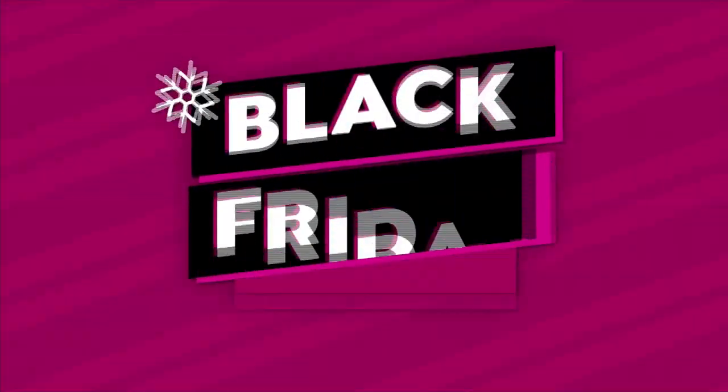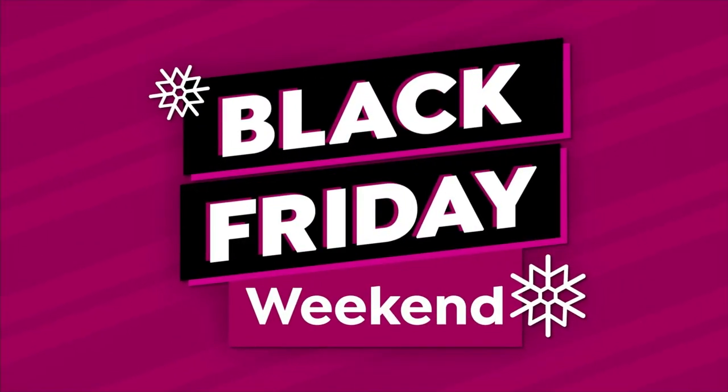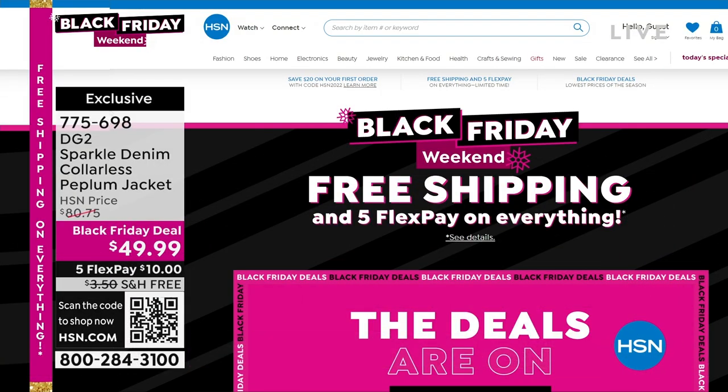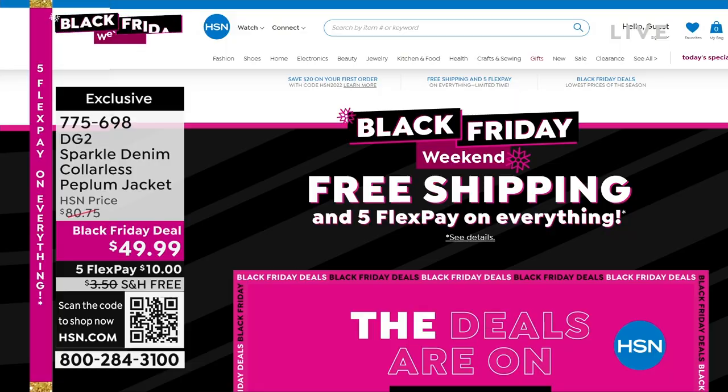Shop with us all weekend for the hottest holiday deals and lowest prices of the season, now through Sunday, plus get free shipping and Five Flex on absolutely everything. Now's the time to wrap up your gift list. Fill your sleigh every day with Black Friday Deal Dash at 1 a.m., 11 a.m., 1 p.m., and 11 p.m. Eastern — hundreds of Black Friday deals at hsn.com. This whole outfit is twenty dollars.